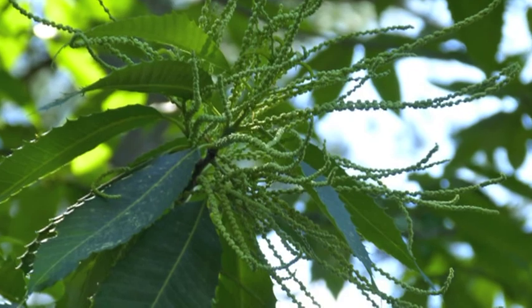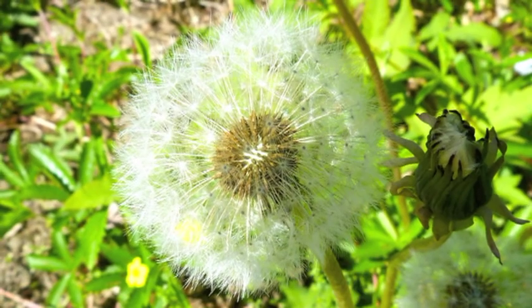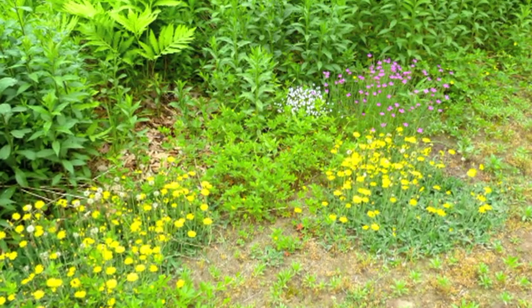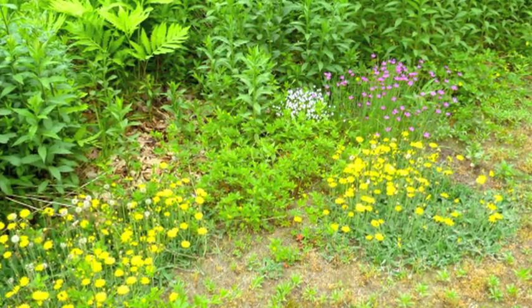Now we're coming to the catkins on an American chestnut tree, where they are going to try to control the pollination to improve its health. We have a dandelion, and this is a little wildflower plot by the ball field. It has fame flowers, dandelions, probably mouse-ear dandelions, and bluets.